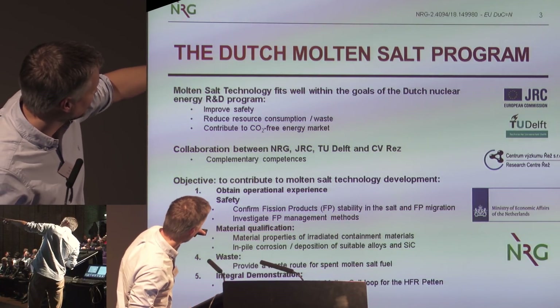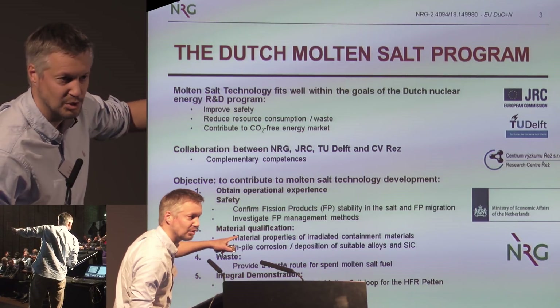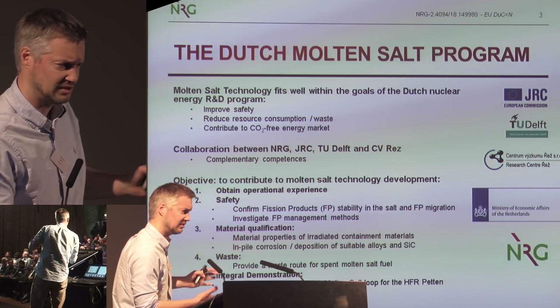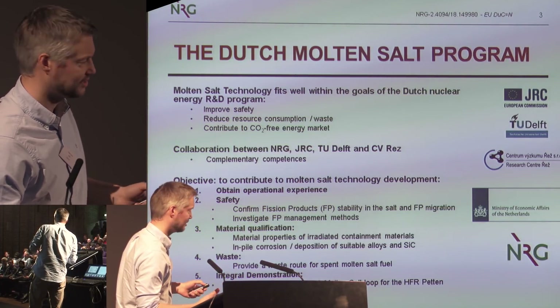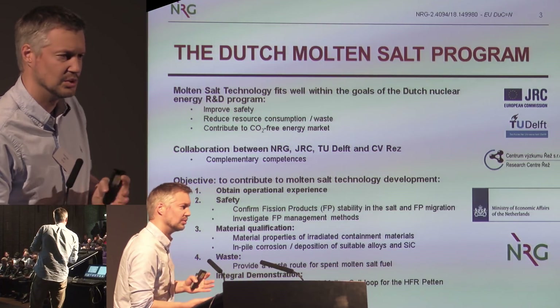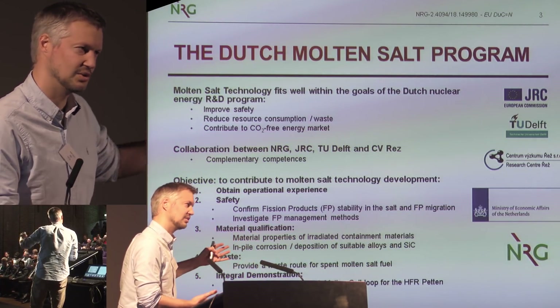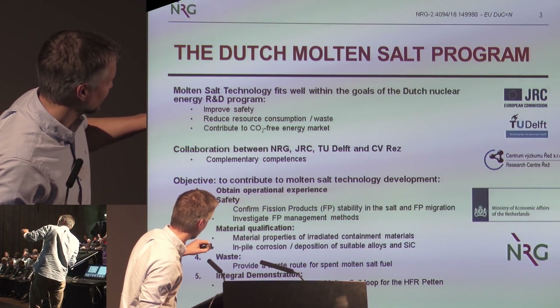What we want to do is to gain operational experience, look at safety, and confirm fission product stability. As you already heard, we intend to look at the stability of cesium and iodide in salts. We can irradiate salts, bring them to Karlsruhe at the JRC, where they can do these tests. We are also interested in material qualification, since materials suffer from neutron radiation, corrosion by the salt, and fission product influences.